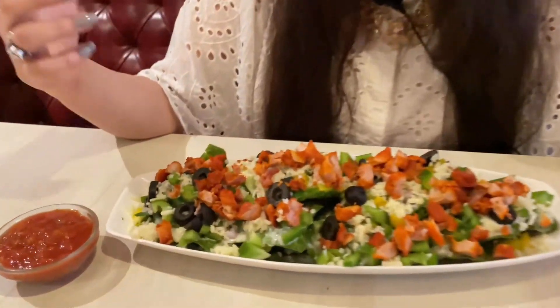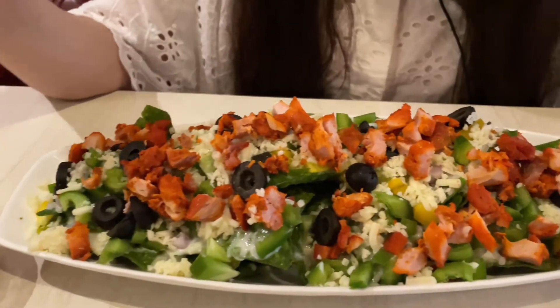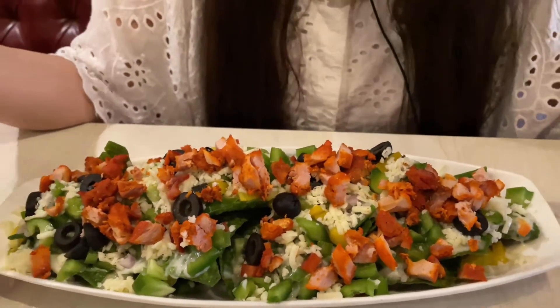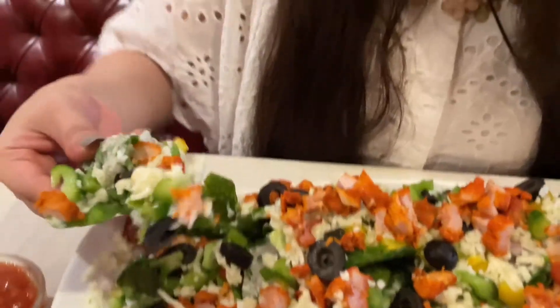So guys, we are going to begin our vlog with some delicious chicken tikka nachos. These nachos are made from spinach, loaded with lots of cheese sauce, shredded chicken tikka, bell pepper, and olive oil. All these things you can clearly see in this dish, so we are going to go ahead and grab a bite.